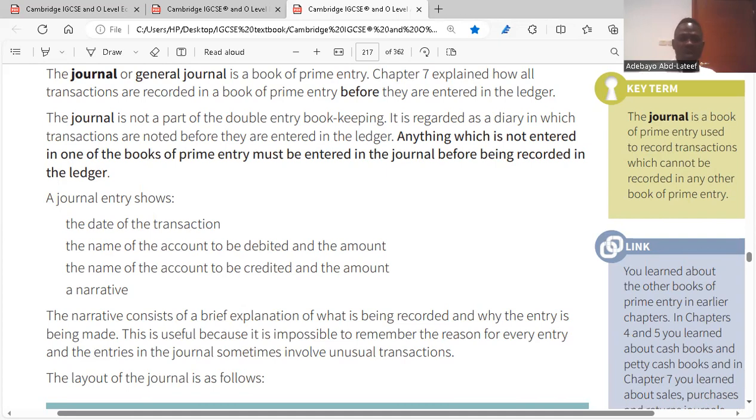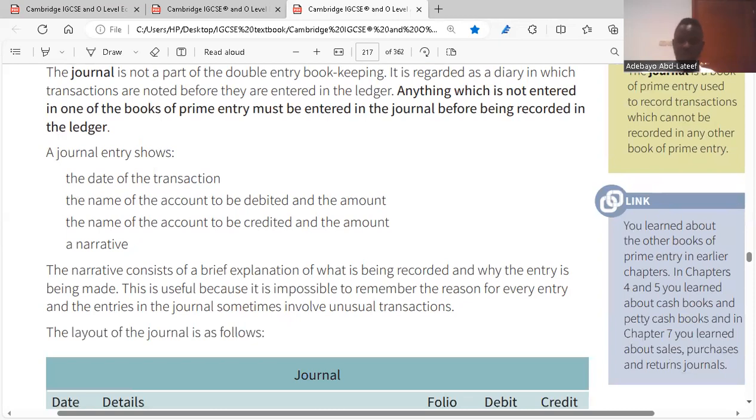Anything which is not entered in one of the books of prime entry must be entered in the journal before being recorded in the ledger. A journal entry shows: the date of the transaction, the name of the account to be debited and the amount, the name of the account to be credited, and the narrative. The narrative consists of a brief explanation of what is being recorded and why the entry has been made. This is useful because it is important to remember the reason for every entry, and entries in the journal sometimes involve unusual transactions. With the journal, you are able to record different situations surrounding your invoice and state details about each transaction, which you cannot do with the ledger.